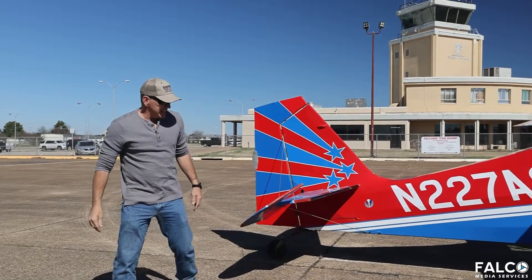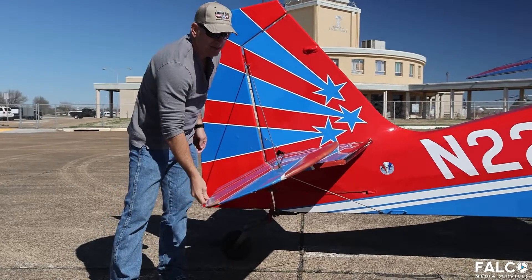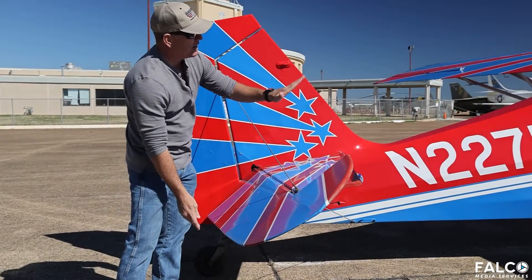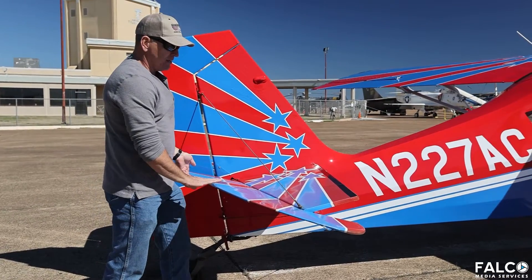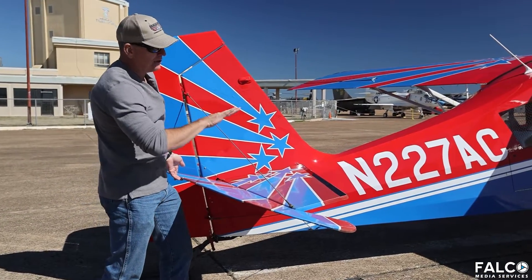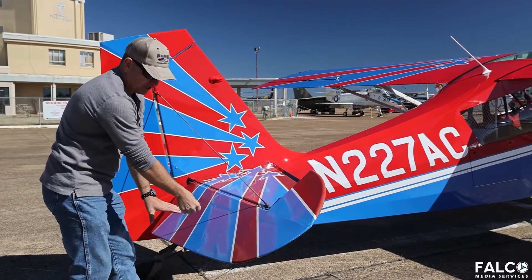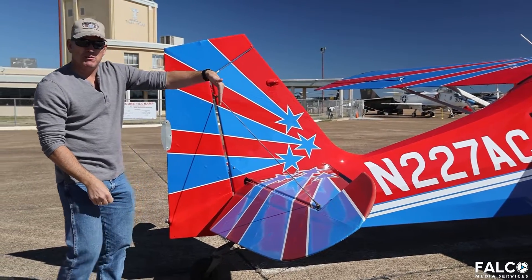The other control connected to the stick is the elevator. The elevator goes up and down depending on what I want to do with the nose of the aircraft. If I want the nose to come up into a climb, I pull back on the stick, causing the elevator to come upward, the tail to go downward, and the nose to rise. If I want to dive the aircraft, I push the stick forward, the elevator goes downward, and the nose of the airplane goes downward as well.